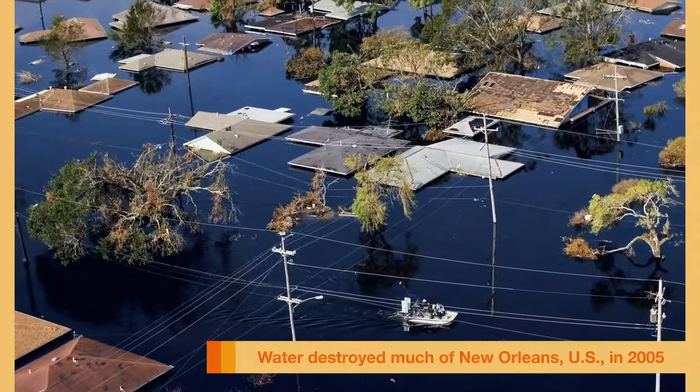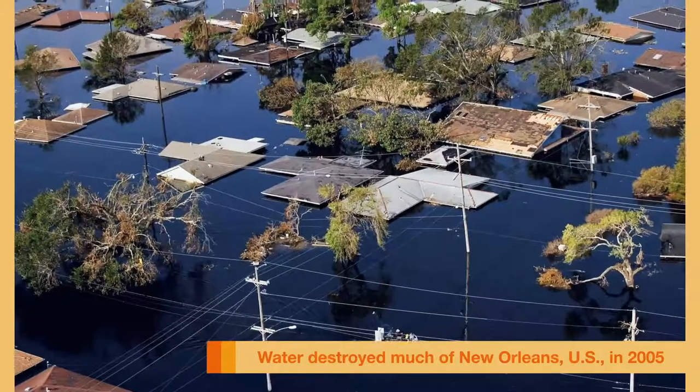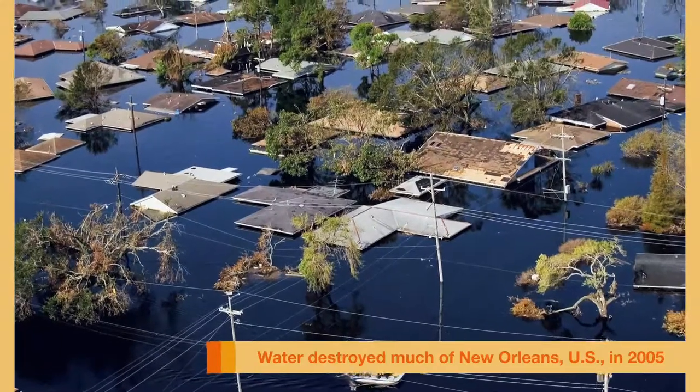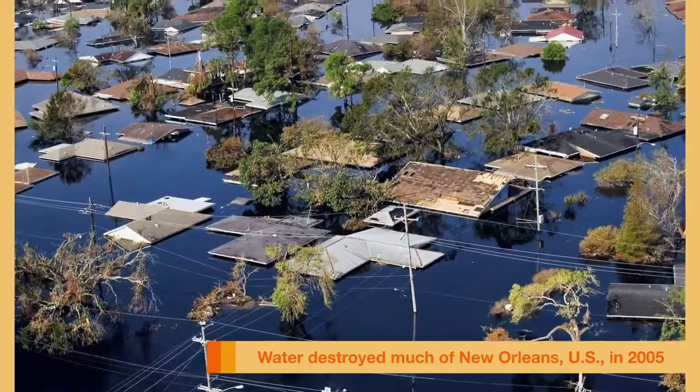However, we saw that the levees failed to keep the water out of New Orleans in 2005 during Hurricane Katrina. As a result, water destroyed much of the city and caused as many as 90% of residents to leave.